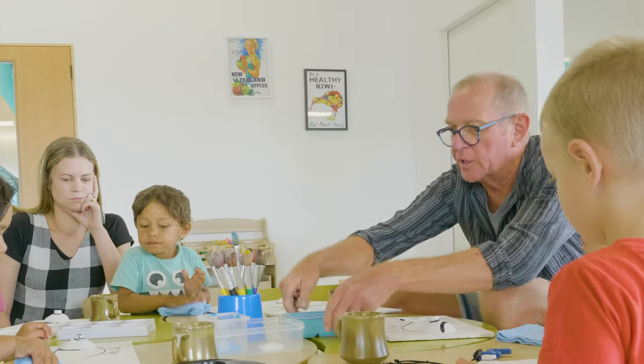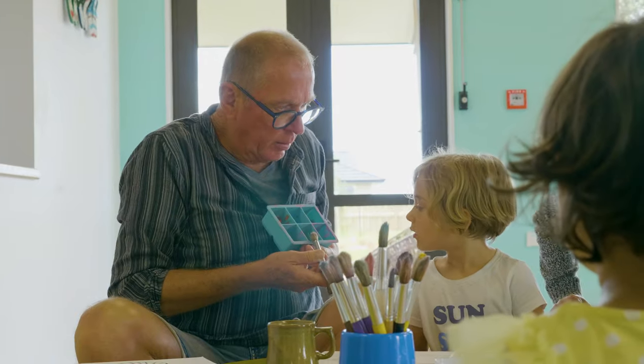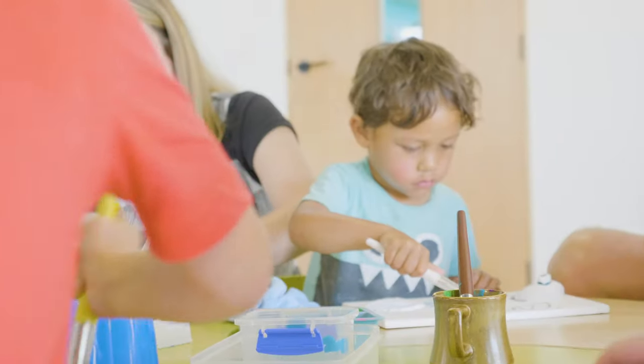I'm joined by Olivia, which is great. Today we had the real pleasure of being led by a local artist who came in to support the children as they used paints and natural materials to create their own artistic masterpieces. After that, Olivia and I are going to have a chat about some of the learning moments and what happened while the artist was here.